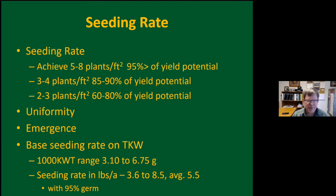Canola emergence of 60% is considered average; often it could be 40%. If you get 70-80%, you're having a good year. It's important to base your seeding rate on seed size or 1,000 kernel weight. Last year in our variety trials with about 54 entries, seed size ranged from 3.1 to 6.8 grams per 1,000 seeds — a seeding rate of about 3.6 to 8.5 pounds per acre seeding 12 seeds per square foot. Some companies now sell on seeds per pound, so with a bigger seed you'll need to increase your seeding rate.